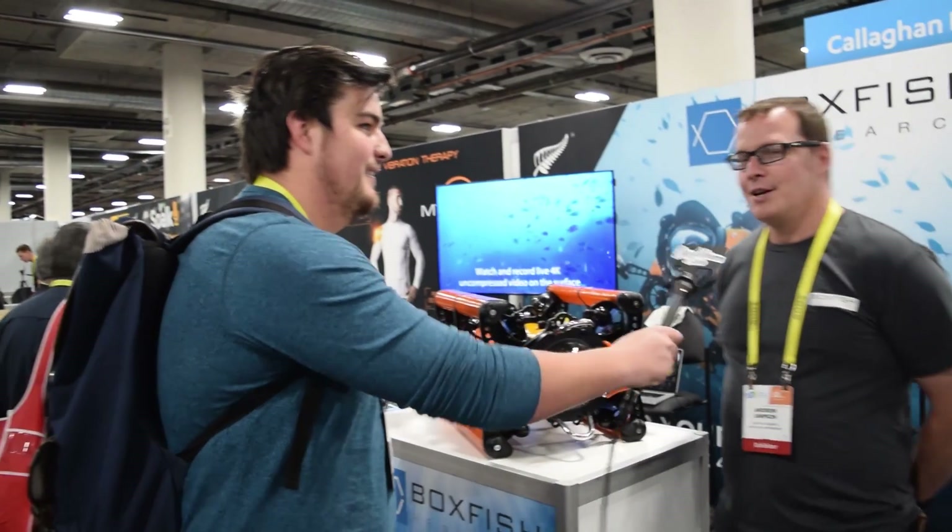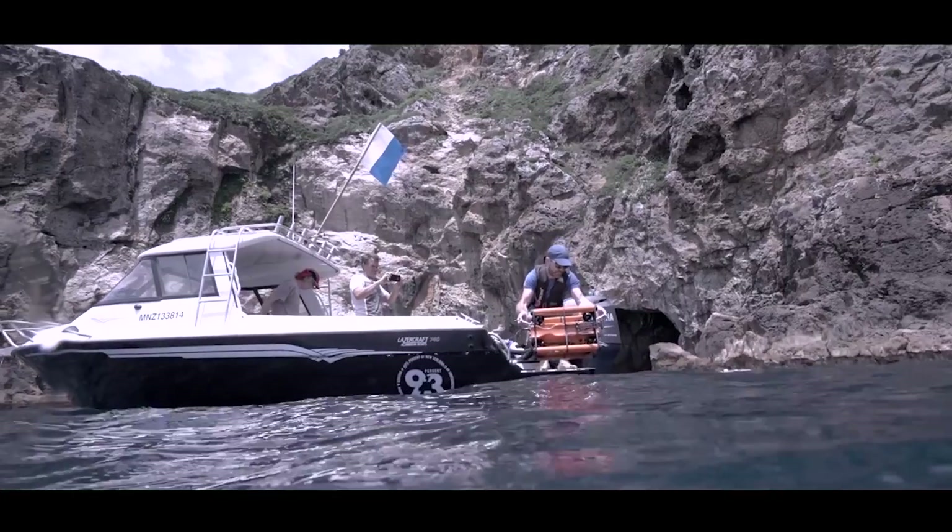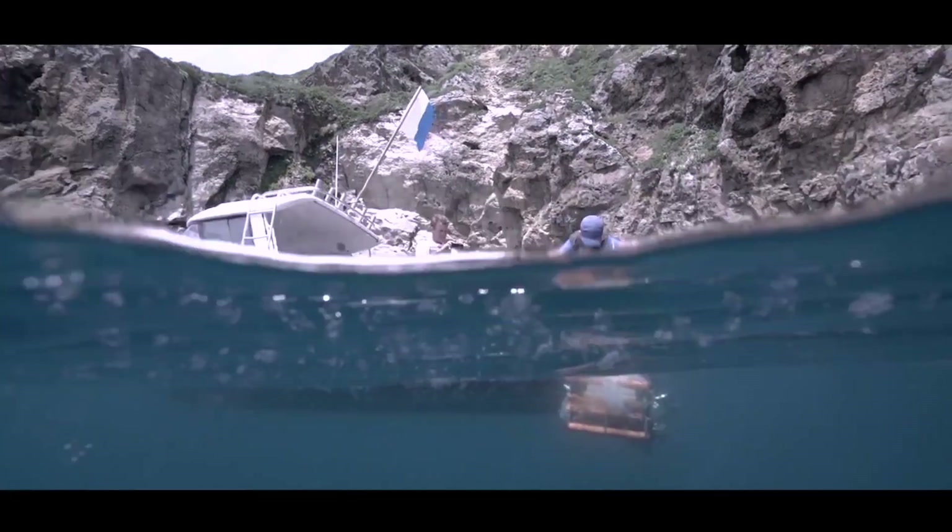We're over at the Boxfish booth — an underwater drone. Andrew's going to tell you a little bit more about it. This is Boxfish, developed in New Zealand. We've got our first underwater drone with live 4K feed to the surface.